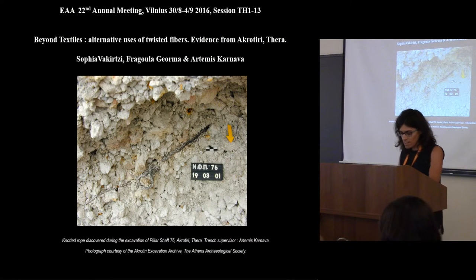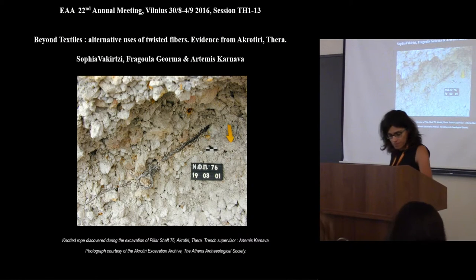Thank you, Mokhodia, and thank you, Arita, for inviting me in this session.